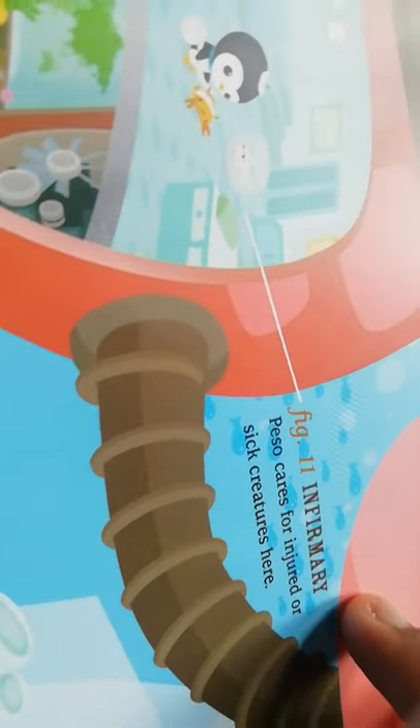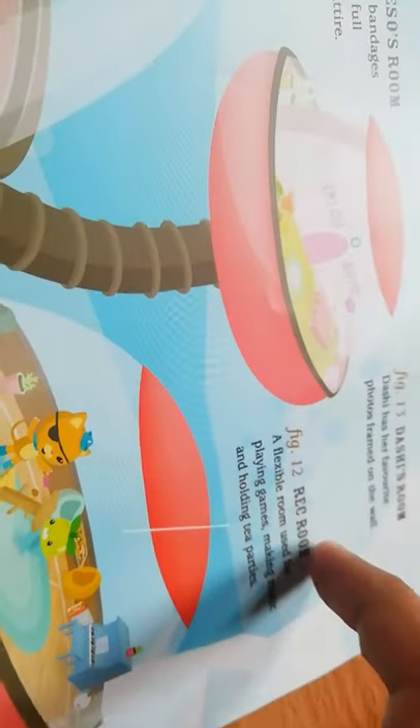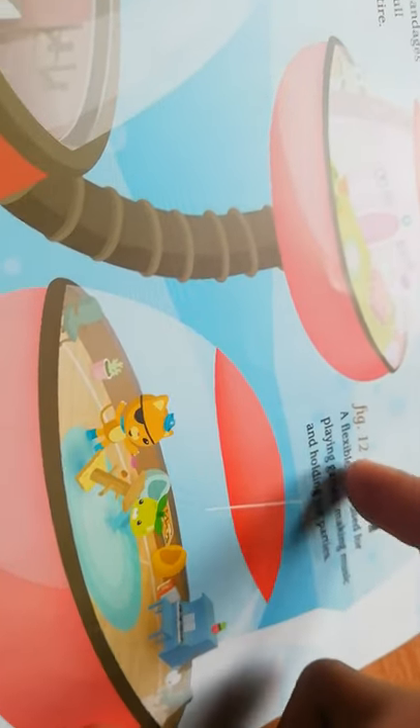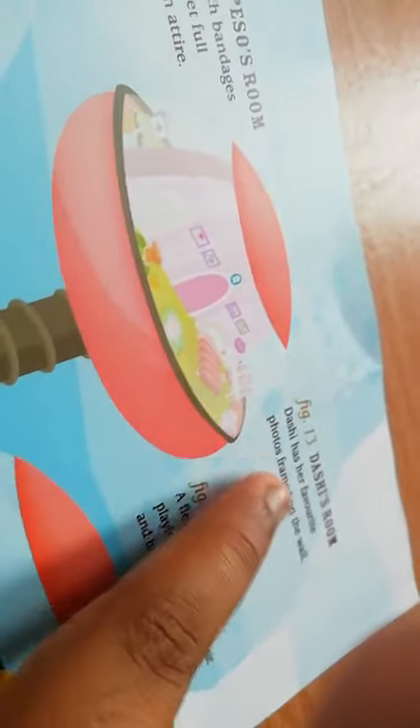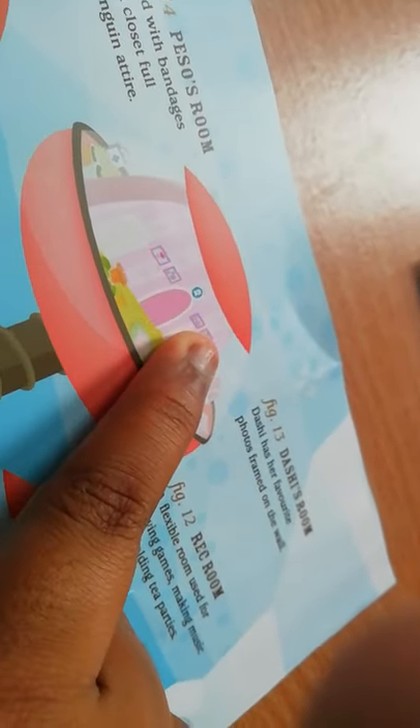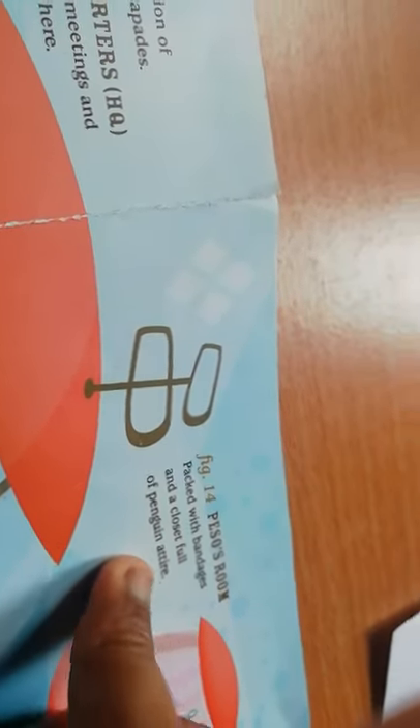Figure eleven: the Infirmary — Peso cares for injured or sick creatures here. Figure twelve: the Rec Room — a flexible room used for playing games, making music, and holding tea parties. One time they were playing table tennis and Professor Inkling was holding lots of rackets! Figure thirteen: Dashi's room — Dashi has her favorite photos framed on the wall. I think one of these photos is about her sister Kashi. Figure fourteen: Peso's room — packed with bandages and a closet full of penguin attire.